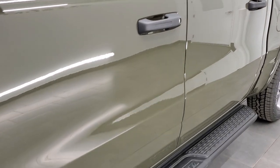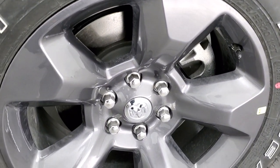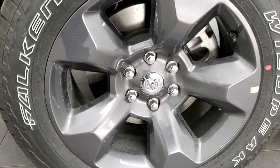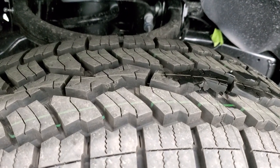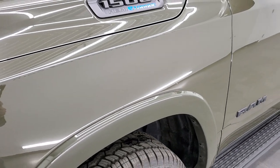The Built to Serve Edition comes with these really good-looking 20-inch Granite Crystal painted alloy rims, and it comes with the Falcon Wild Peak AT tires — these are 275/55 R20s with an all-terrain tread pattern. You also get the fender flares with the Bighorn Level 2 group.